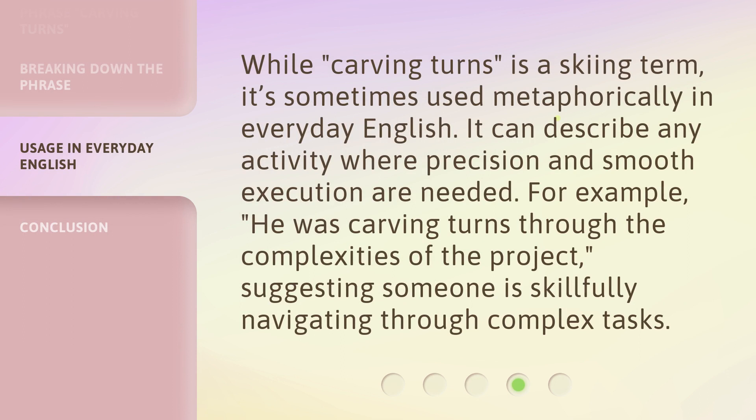While carving turns is a skiing term, it's sometimes used metaphorically in everyday English. It can describe any activity where precision and smooth execution are needed. For example, "he was carving turns through the complexities of the project," suggesting someone is skillfully navigating through complex tasks.